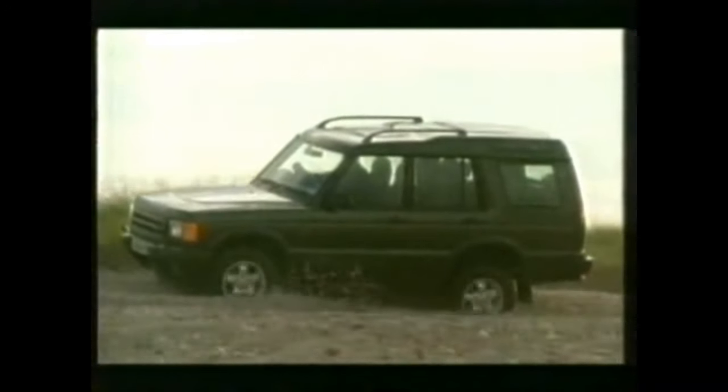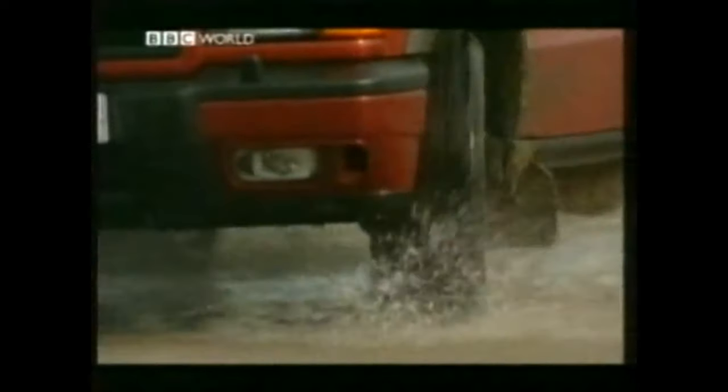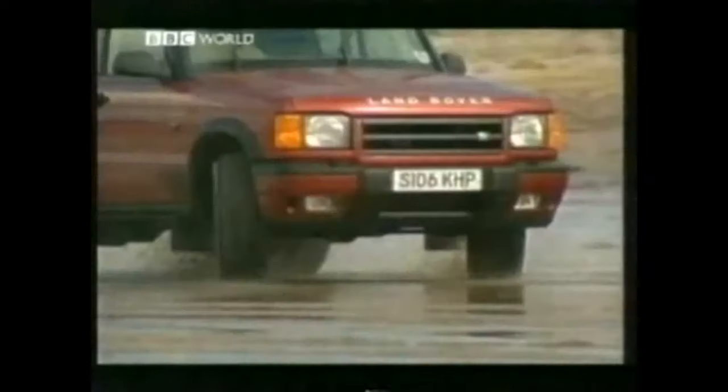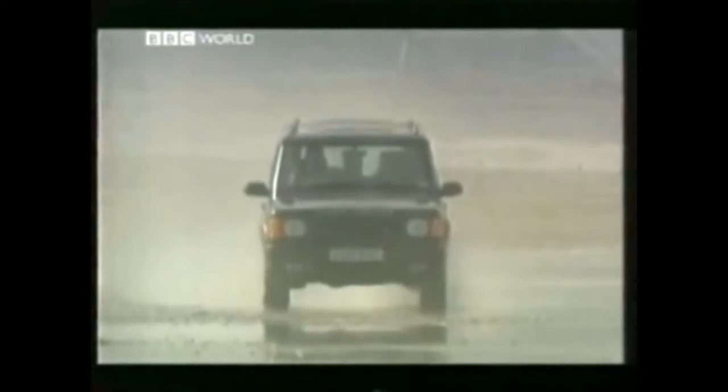With its on-road anti-roll system automatically disconnecting as the sensors realise the vehicle is off-road, the Discovery is now possibly the most capable of all the Land Rover range. Not only does it have the superb hill descent of the Freelander, but it also has its own brand-new electronic brake distribution which provides each wheel with its own individual traction control. It's all very impressive.